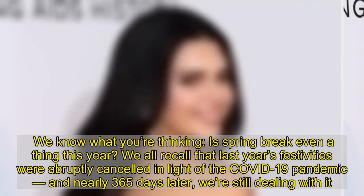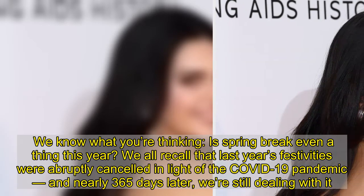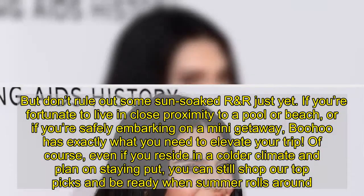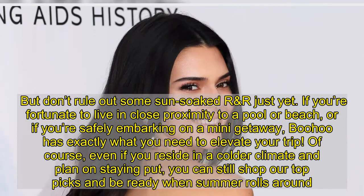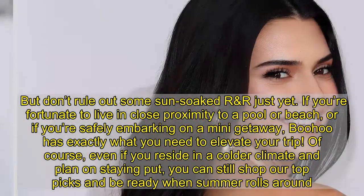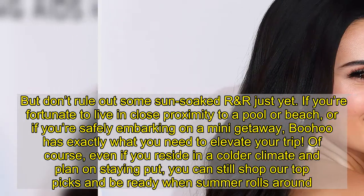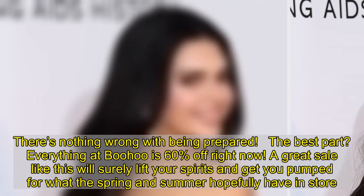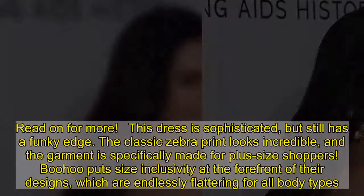We know what you're thinking — is spring break even a thing this year? We all recall that last year's festivities were abruptly cancelled in light of the COVID-19 pandemic, and nearly 365 days later we're still dealing with it. But don't rule out some sun-soaked R&R just yet. If you're fortunate to live in close proximity to a pool or beach, or if you're safely embarking on a mini-getaway, Poohoo has exactly what you need to elevate your trip. Even if you reside in a colder climate and plan on staying put, you can still shop our top picks and be ready. The best part? Everything at Poohoo is 60% off right now. A great sale like this will surely lift your spirits and get you pumped for what the spring and summer hopefully have in store.